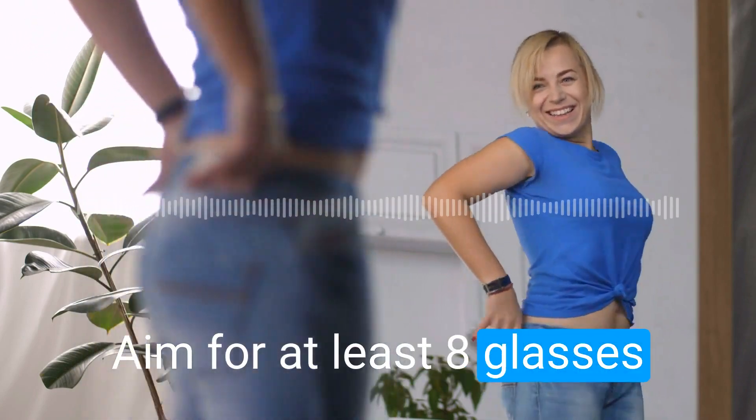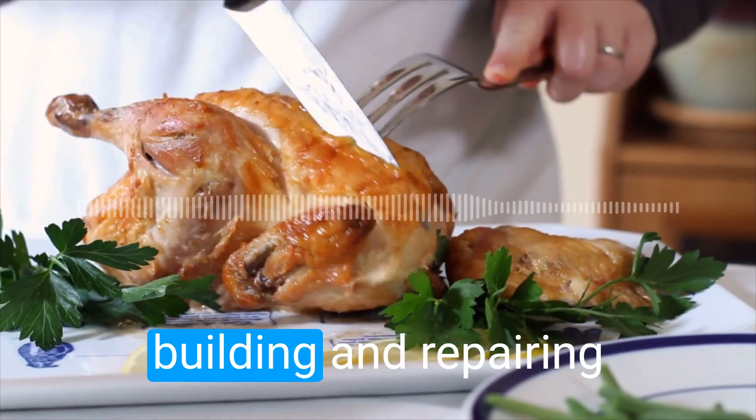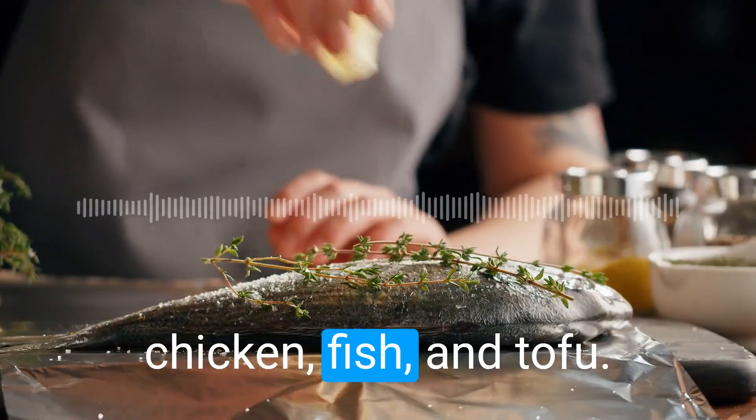Aim for at least 8 glasses of water every day. The fifth tip is to eat lean protein. Protein is important for building and repairing tissues in your body. Examples of lean protein include chicken, fish, and tofu.